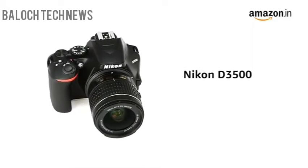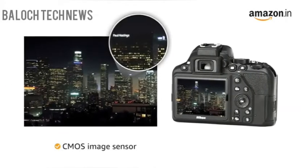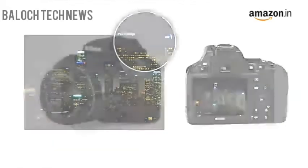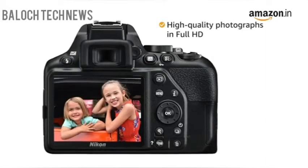Presenting the Nikon D3500 24.2-megapixel digital SLR camera. It uses a CMOS image sensor that ensures focusing is smooth, accurate, and fast. Coupled with the XP4 image processor, the camera enables you to capture high-quality photographs in Full HD.